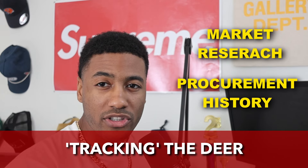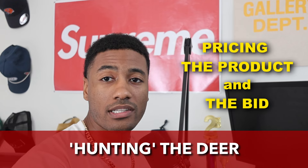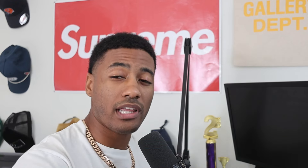First things first, this is just an advisory guide. Pricing is literally an art form — it's not a one-size-fits-all thing. I always say winning your first contract is like hunting a deer. Everything you do leading up to that — doing your market research, looking at the procurement history — is like following the deer tracks in the snow. And then how you price the product and how you price the bid is going to be like the rifle you use to shoot the deer, or the bow and arrow if you're old school.